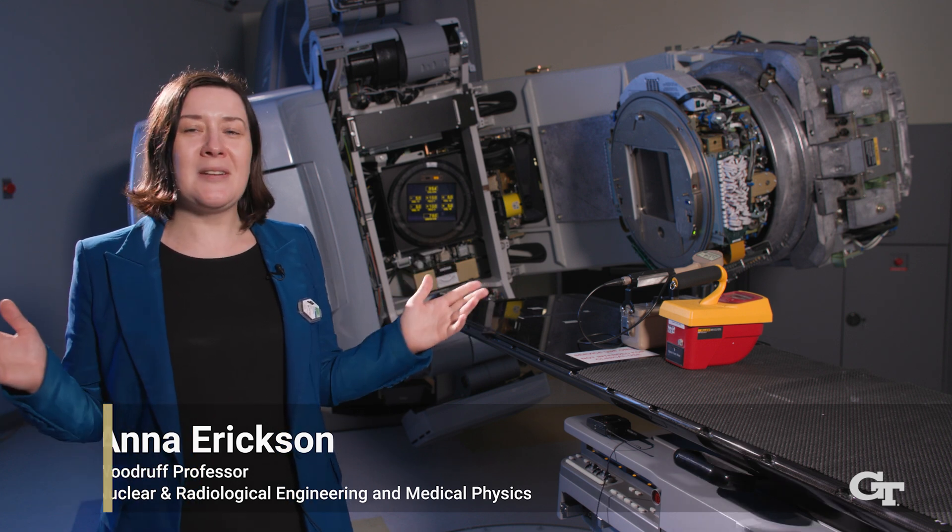Radiation is all around us — you cannot avoid it — but what we do here is we teach you how to see it and how to work with it.